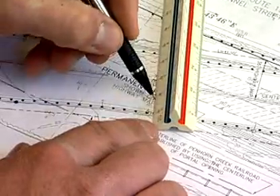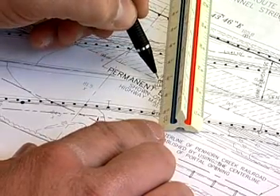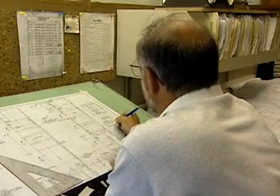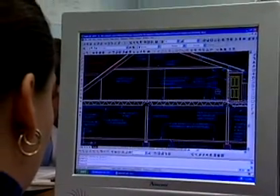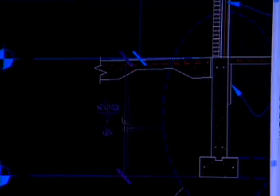Though drafters are trained to draw by hand using such devices as compasses, T-squares, and the like, most now use computer-aided drafting and design systems, or CAD. CAD speeds up the process, but drafters still have to understand traditional drafting terms and symbols as well as the language, standards, and systems for the industry they work in.